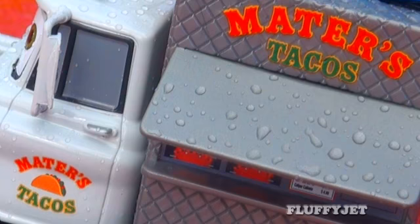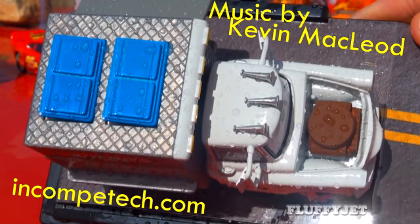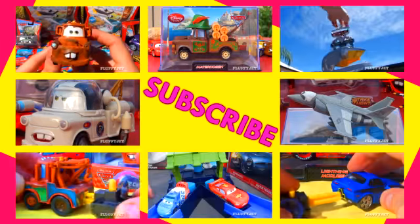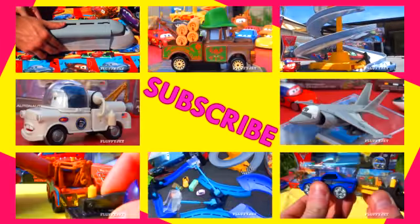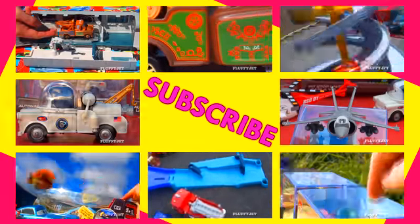Anyway guys, thank you so much for watching. Please don't forget to rate, favourite, subscribe, comment and all that other fantastic stuff. And we'll see you next time. And as always, for more Toy Madness, please click any of the previews on your screen right now.